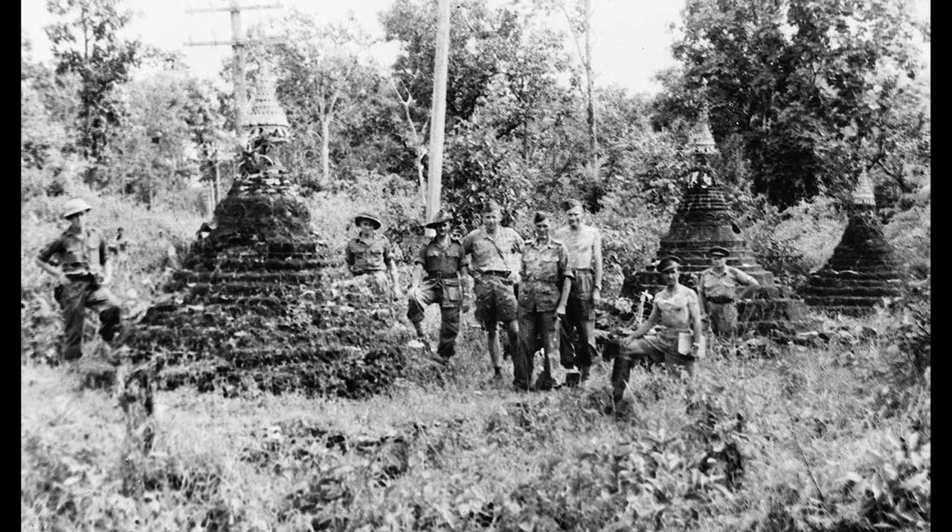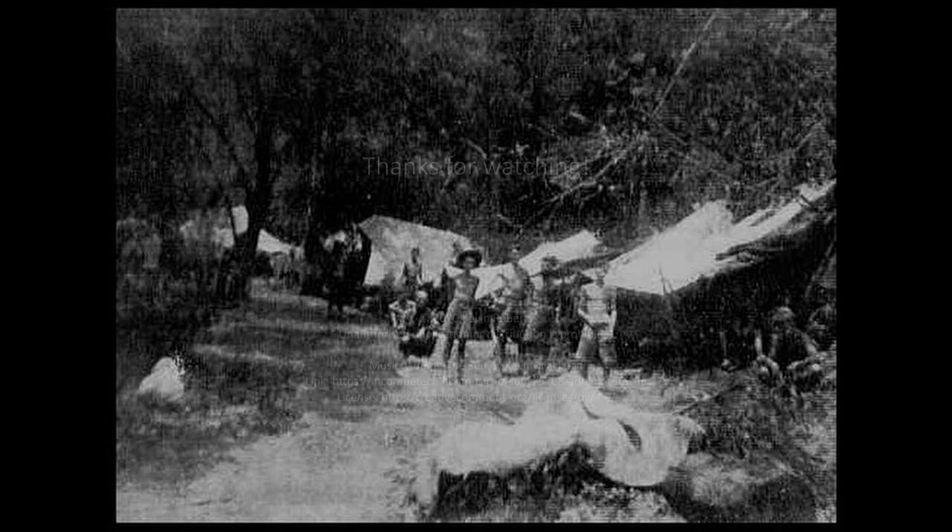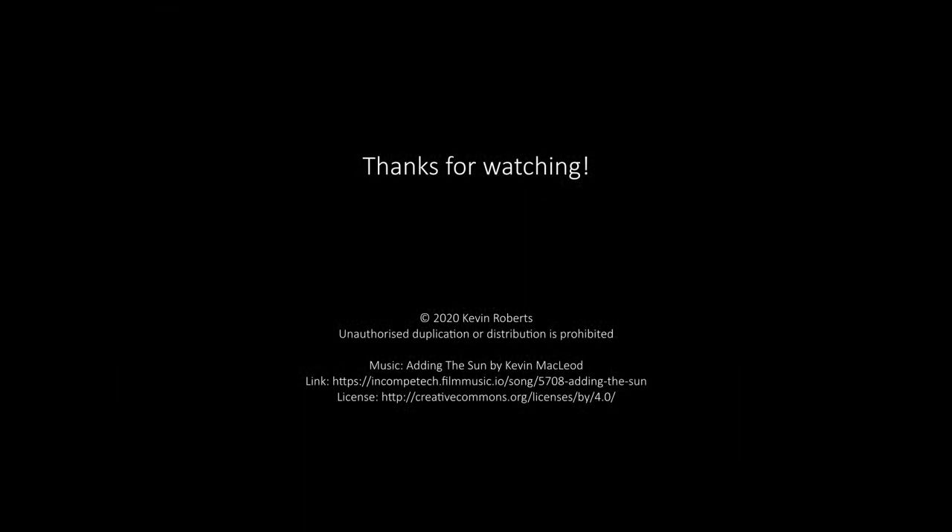So that's it. Thanks very much for watching. I hope you found this interesting or informative. If so, please give the video a like and feel free to subscribe and check out the other videos on different sections of the railway — they're all linked in the description below. If you have any comments, I'd like to hear from you. Thanks again and I'll see you in the next video.